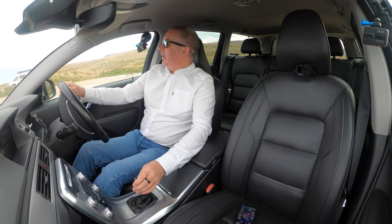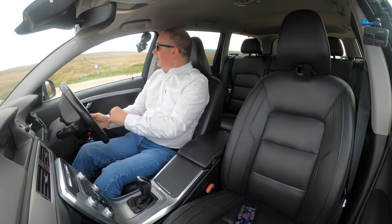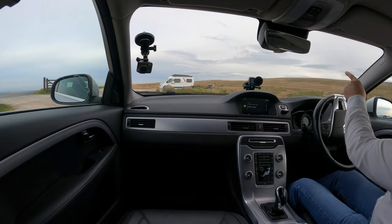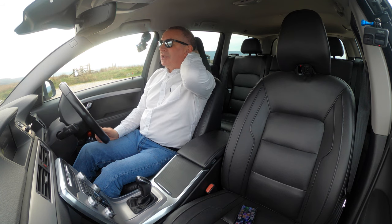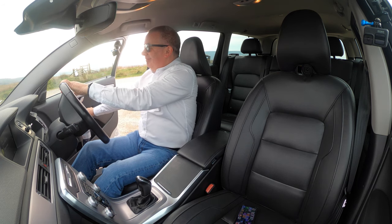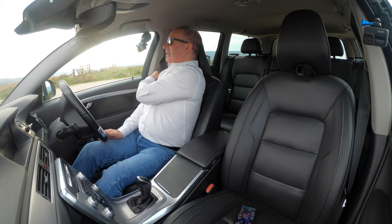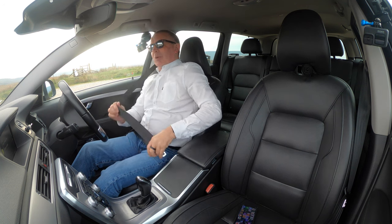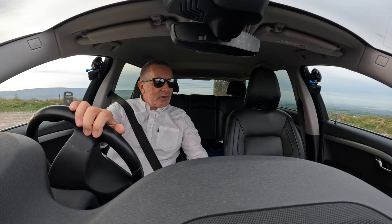Apart from it being very, very windy — the wind's coming that way — you can see that bird just isn't flying, it's just nose into the wind. That's why I'm not outside at the moment. Okay, so we'll get going.